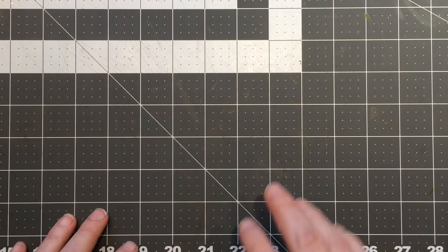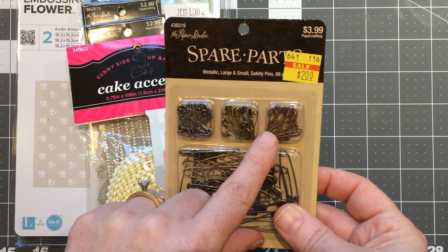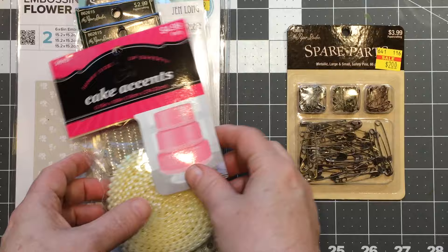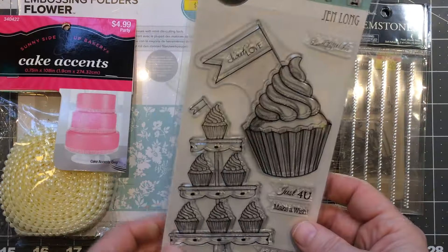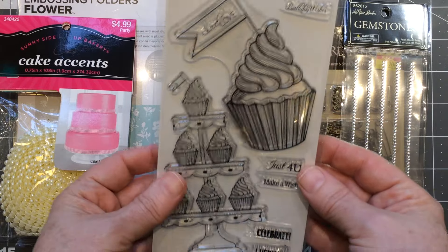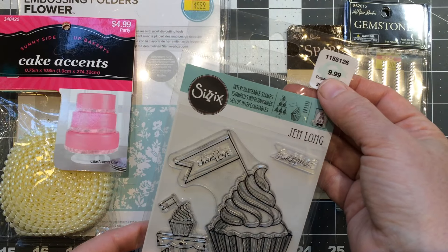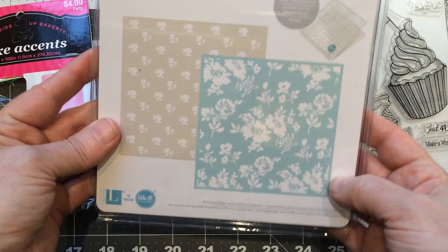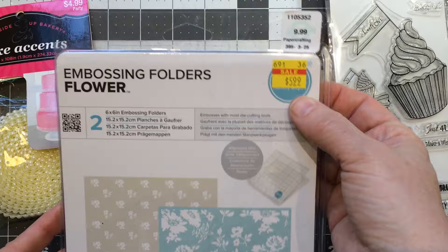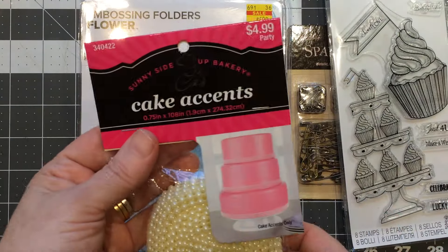Hobby Lobby had quite a few clearance items too, so look around. I picked up the spare parts mainly for the mini little safety pins — that was $2. I picked up some really tiny gemstones that were half off, so $1.50. I picked up this stamp set for birthday cards this year — I always try to pick up a different one — and I used 40% off. Then I got this embossing folder set with flowers; it was on clearance for $5.99 and they're nice big folders — the We Are Memory Keepers size, which I've always wanted.